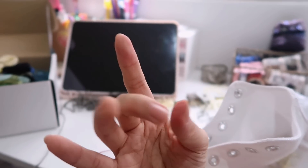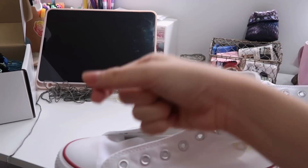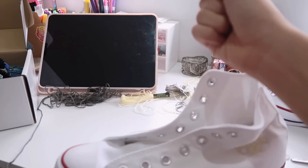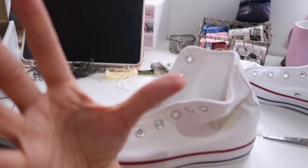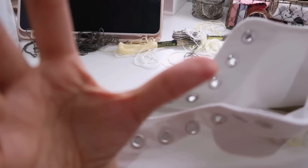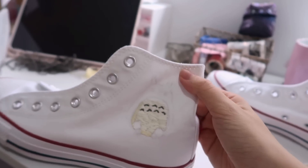My fingers hurt so bad, especially these two, because this fabric is pretty thick and every time I stitch I need to use extra strength to pull the needle out. You can even see a mark there. It took me four hours just to get this much done. I'm gonna go take a break right now and continue tonight because I've been sitting here for hours and my back is starting to hurt.